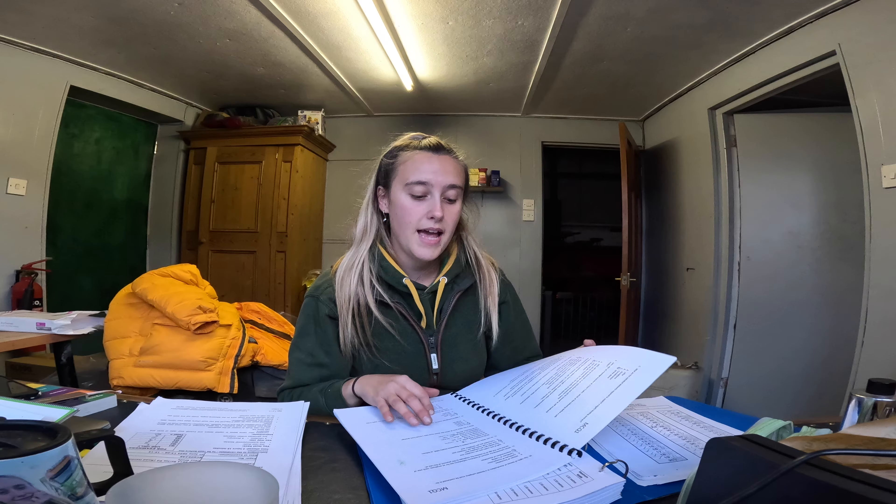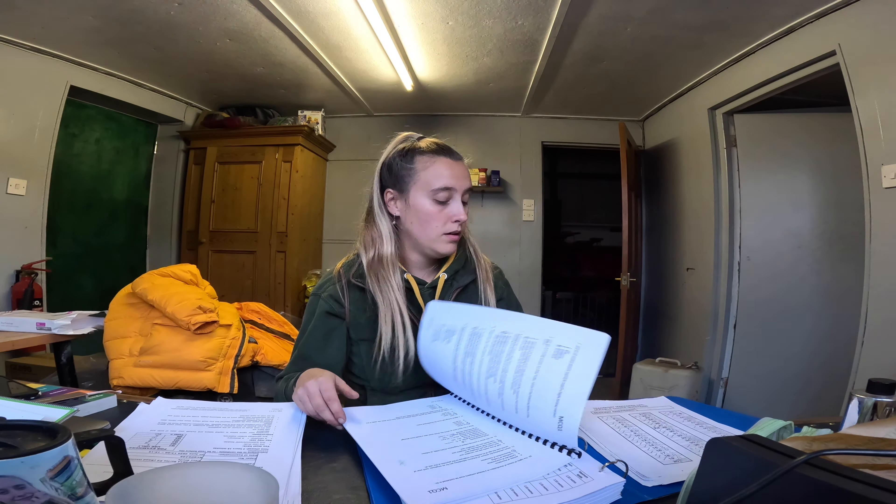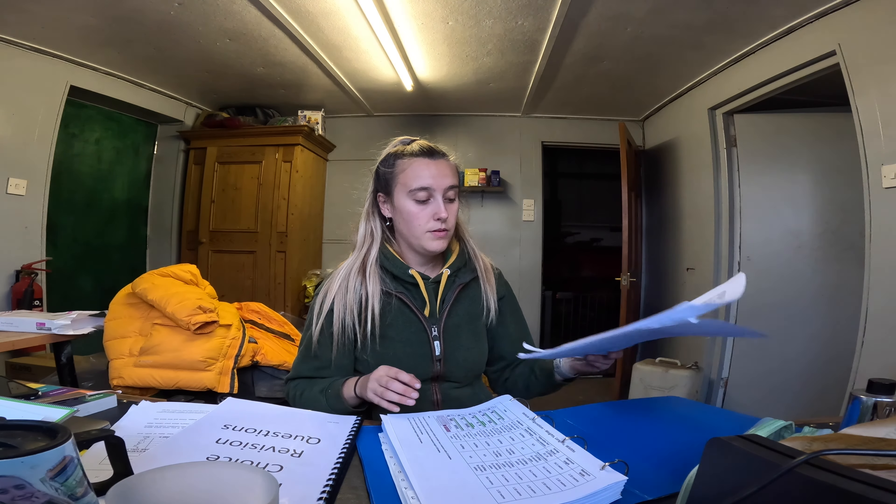You'll also get a multiple choice revision booklet, which I highly recommend starting from day one, because the questions will be roughly the same as in the actual exam. If you do it from day dot, it goes in your head a lot better. My mistake was not doing it from day one. It's very hard to juggle revision, work, and your normal social life — during that time my head was just in books, and I didn't really have a social life.